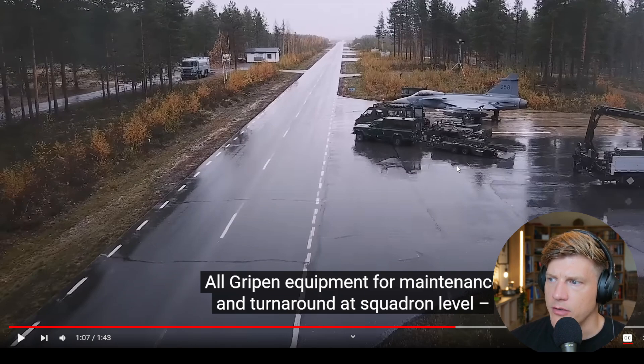Here you see examples of the technicians at work. You have basically pickup trucks where they can place weapons in the back and carry their tools, along with normal trucks with more weapons and a refueling truck. There's not much infrastructure needed when it comes to this sort of dispersed operations.